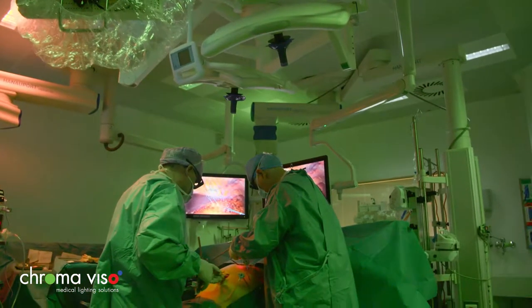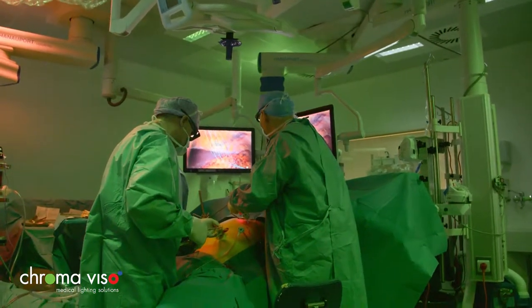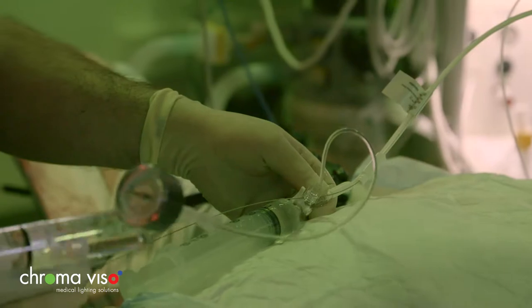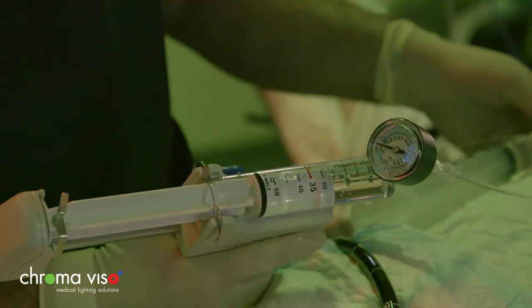At Cromoviso, we develop ergonomic lighting for a health sector under constant development, focusing strongly on patient safety and a healthy working environment. We believe that the right lighting and the right tools are equally important.